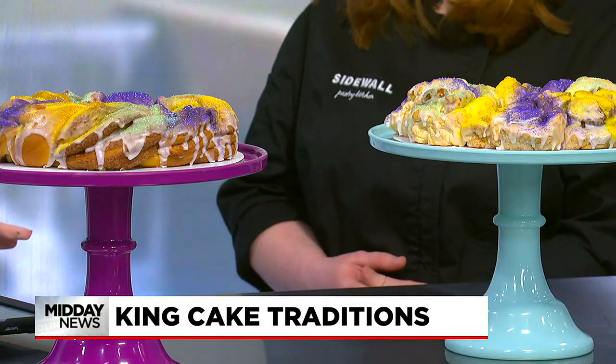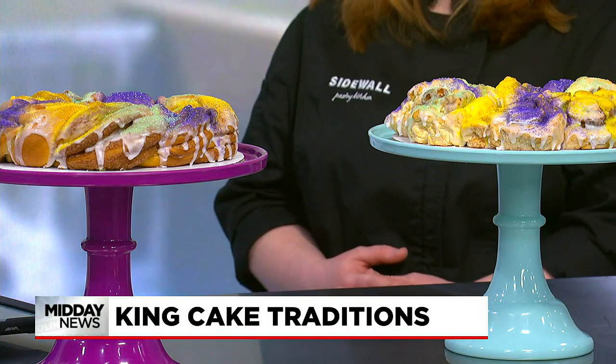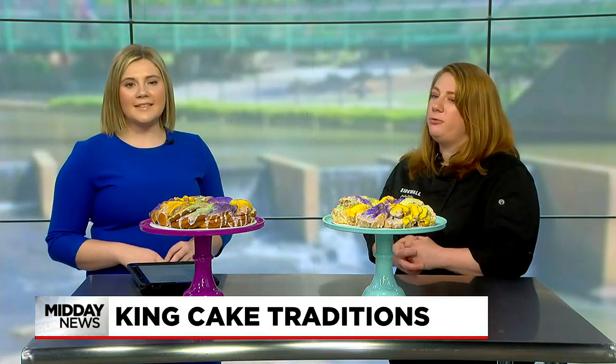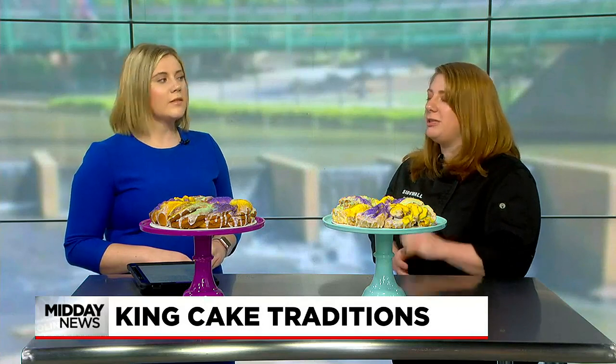Tell me about what you guys do at Sidewall, because I know you have a regular option and a gluten-free option. We make a lot of different gluten-free pastries — it's kind of become our signature. This is a take on our gluten-free biscuit cinnamon roll that we made into a King's Cake, because we had so many requests the first time for a gluten-free option. So this is a really awesome gluten-free option.